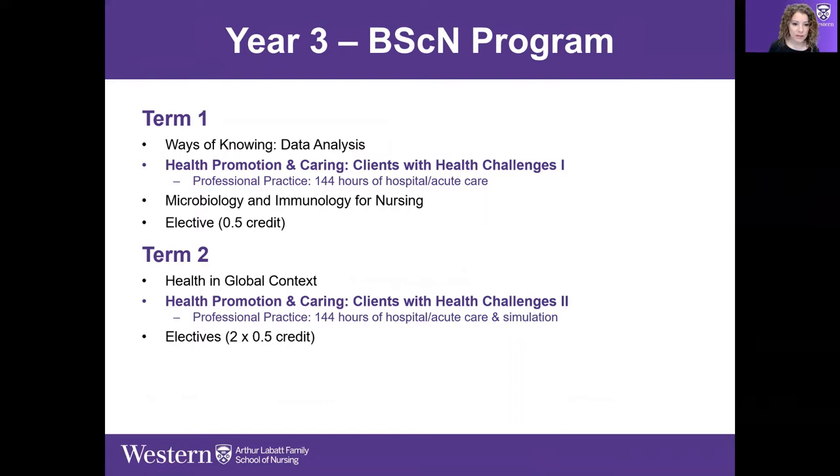In year three, the complexity ramps up quite a bit. Students have their first and second year of nursing knowledge and can explore more complex concepts. In term one, students take Data Analysis — essentially a statistics course for understanding and appraising research. Health Promotion and Caring Clients with Health Challenges is an acute care course that includes a 144-hour clinical placement.